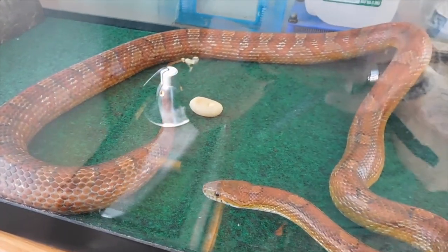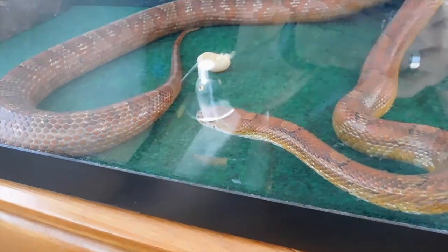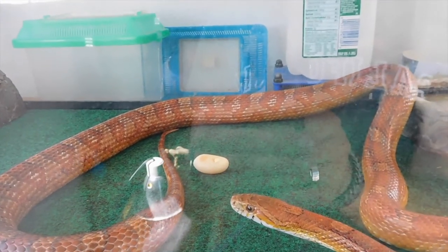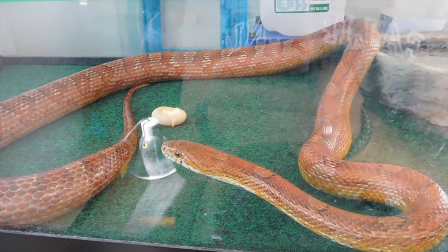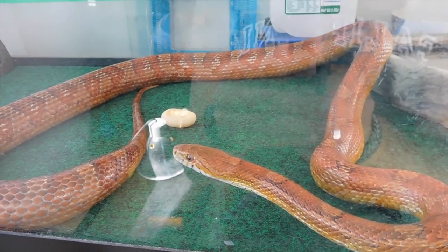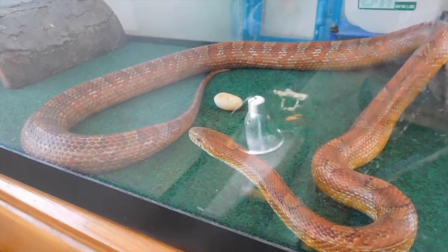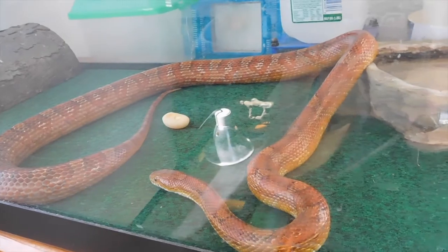That's a little unexpected. That right there is an egg — my corn snake is laying eggs. I suppose I should have expected that since she had very little interest in eating, or zero interest in eating. So that's one egg but I think more are coming, so let's leave her alone.